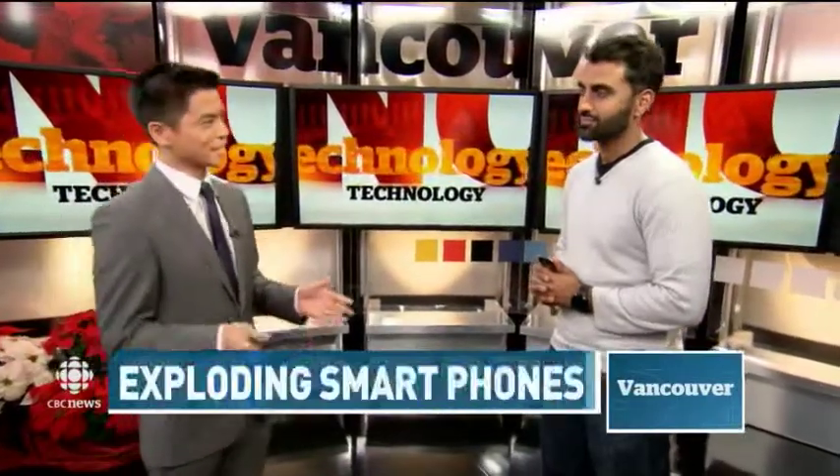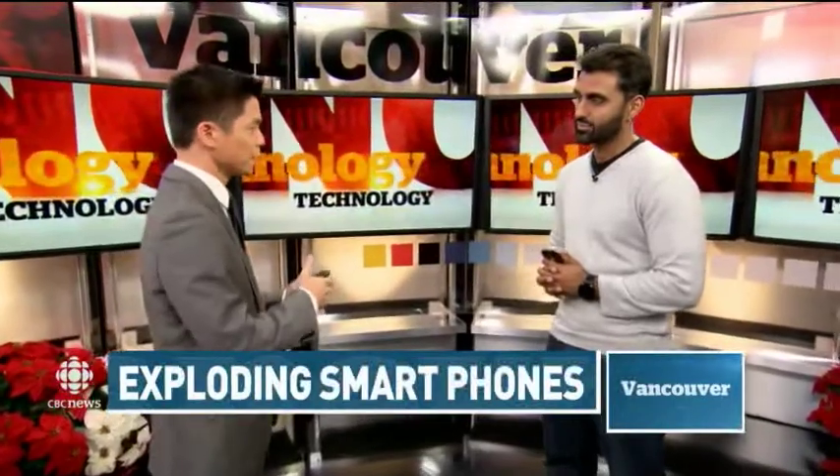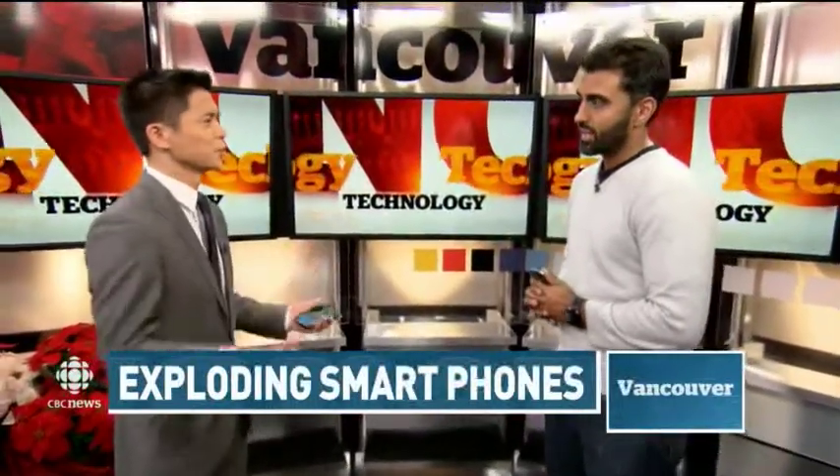Andy Barar has a thought or two on this. He's a tech expert, and whenever we hear these sorts of stories, first of all it can be hard to differentiate the hoaxes from real cases when you look online. So how common is this sort of thing — exploding batteries?